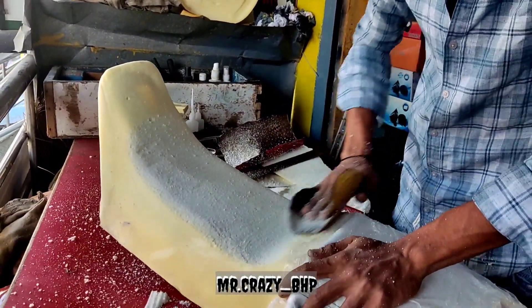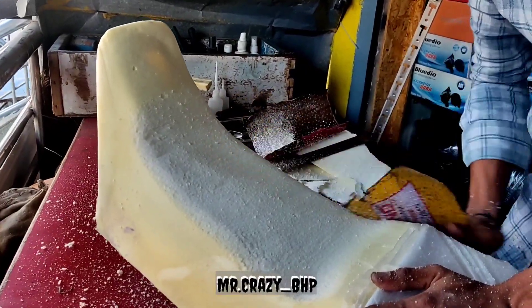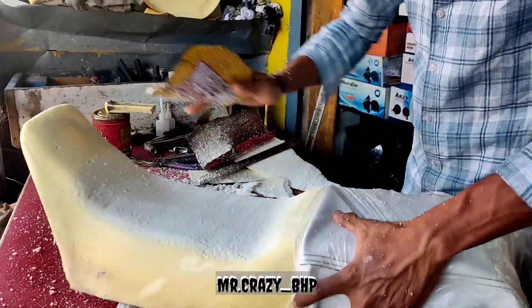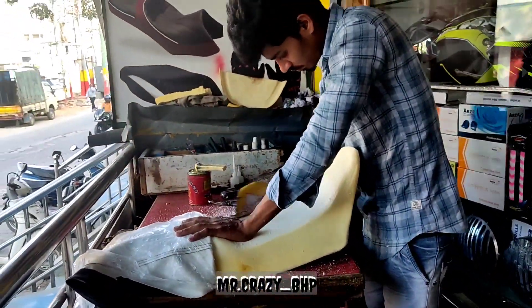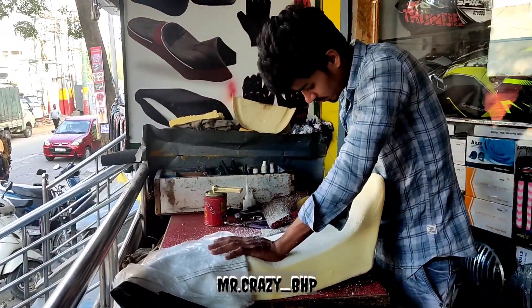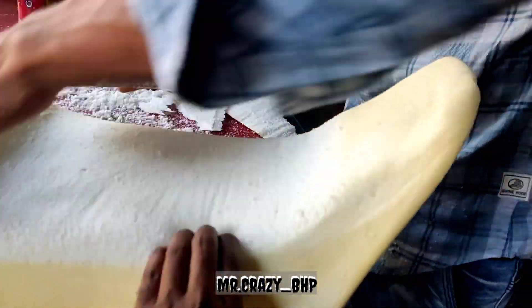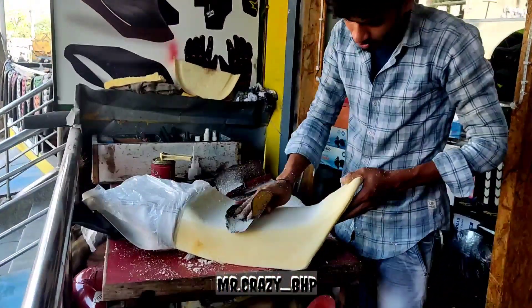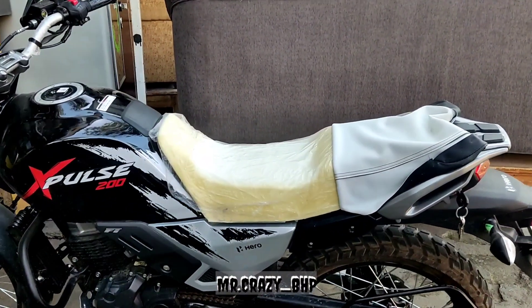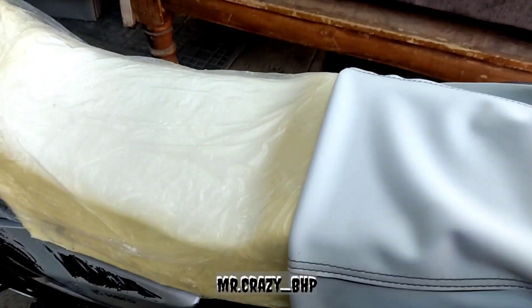One more thing to remember guys — I just went for 1 inch of modification, so don't go beyond that because if you go for a long ride it will definitely affect you and you'll end up with back pain. I even took a trial and it's actually comfortable.